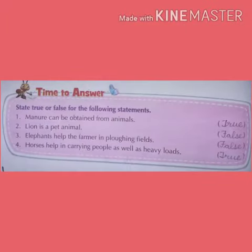Now it's time to answer. State true or false for the following statements. Manure can be obtained from animals. Yes, it is true. So write true.